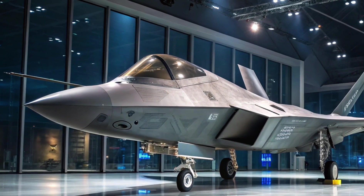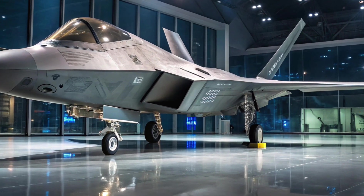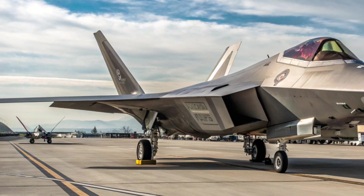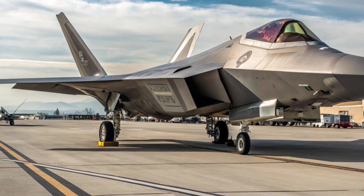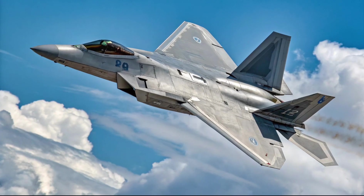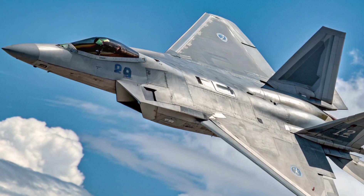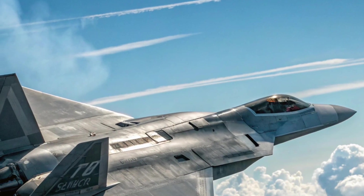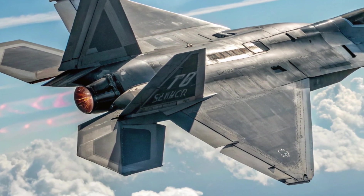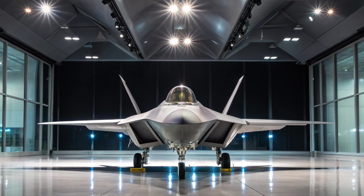Stealth and signature reduction — enhanced stealth remains the F-22's greatest weapon. In 2025, the airframe benefits from upgraded low-observable coatings that reduce radar cross-section even more effectively, especially against low-band radar systems. These next-gen materials are not only better at deflecting radar, but they're also more durable and require less maintenance. Infrared signature reduction has also been improved — heat masking around the engine exhaust has been enhanced, making the Raptor harder to detect with infrared search and track (IRST) systems.